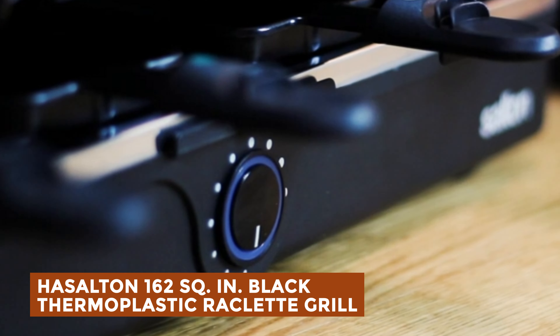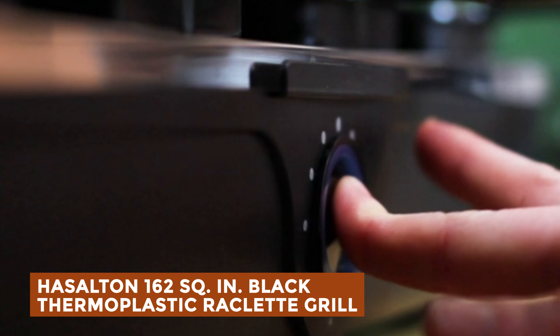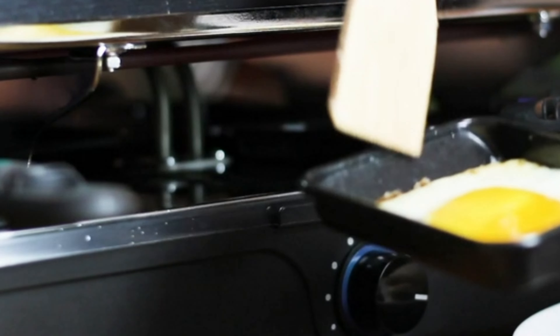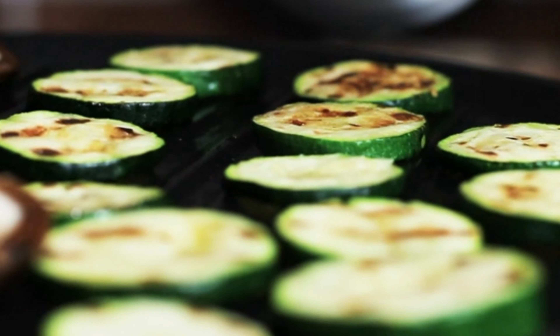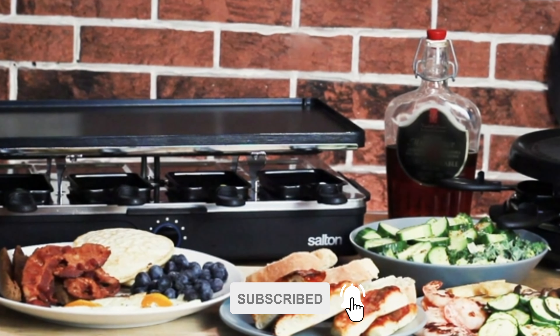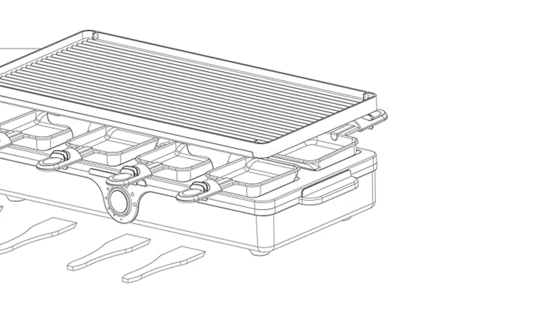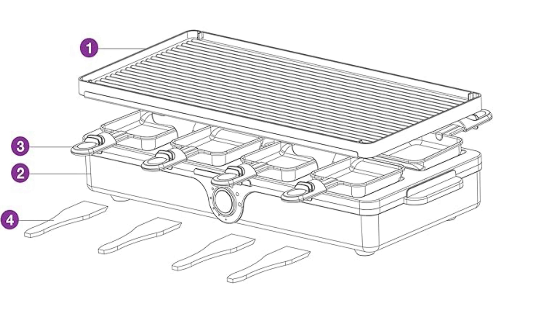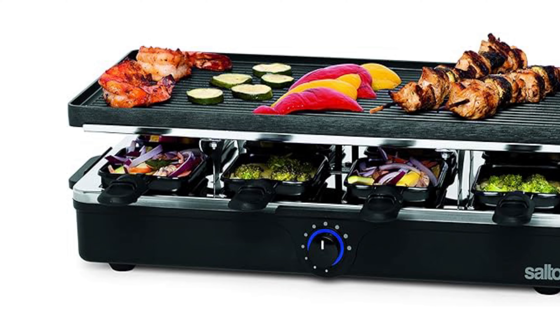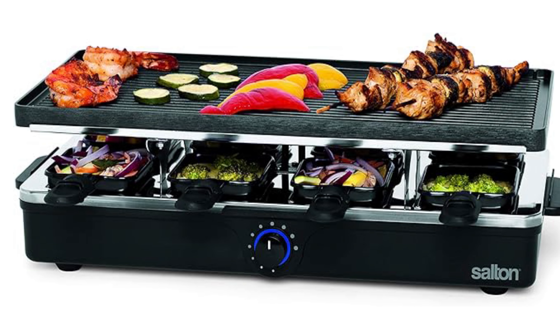Salton 162 Square Inch Black Thermoplastic Raclette Grill. Elevate your gatherings with this versatile and convenient Raclette Grill, perfect for hosting memorable meals with friends and family. Grill a variety of meats, fish, and vegetables on the non-stick surface while melting cheeses, desserts, and more in the eight color-coded pans below. Equipped with eight spatulas, adjustable temperature control, and an indicator light, this grill ensures effortless cooking and cleaning. The immersible grill plate simplifies maintenance, while the stay-cool handle and anti-slip feet enhance safety. With a spacious cooking surface measuring 18 inches by 9 inches, everyone can enjoy a customized culinary experience.